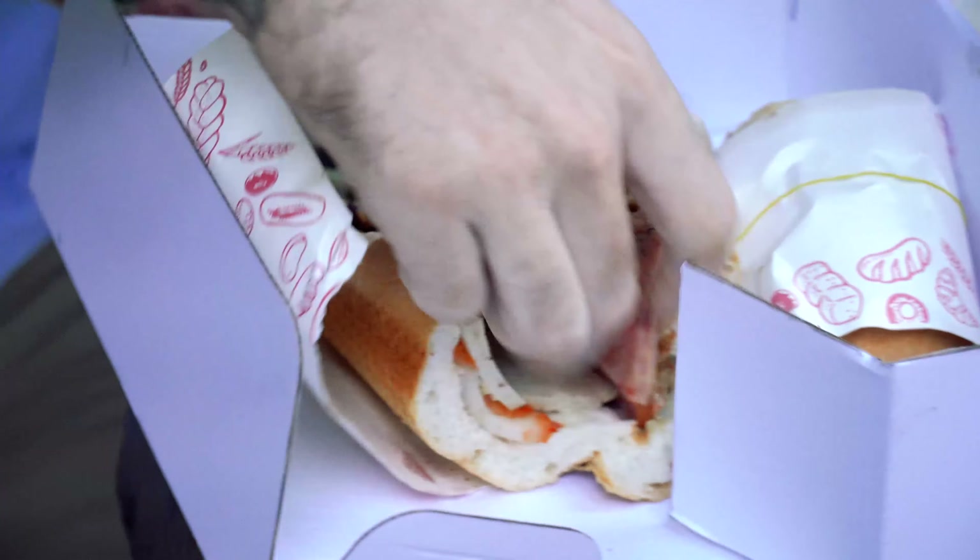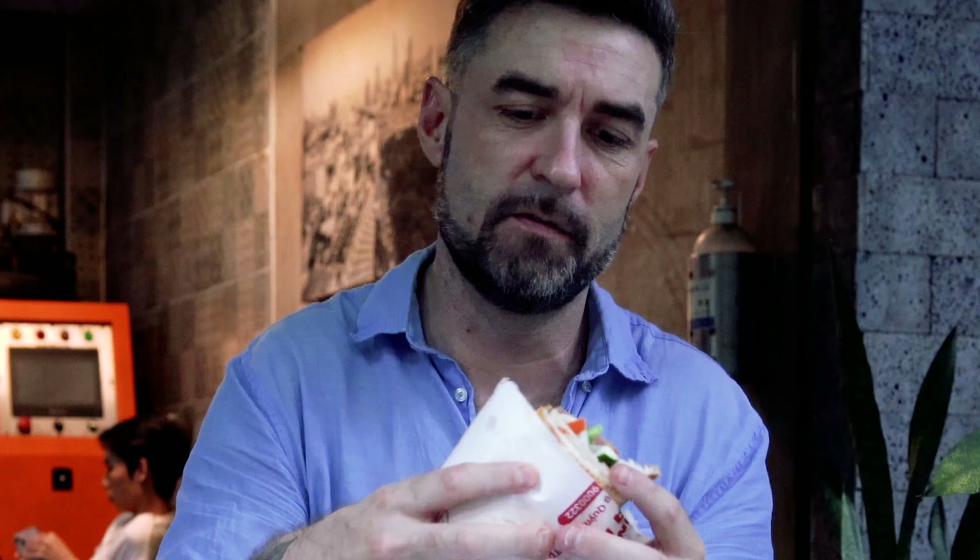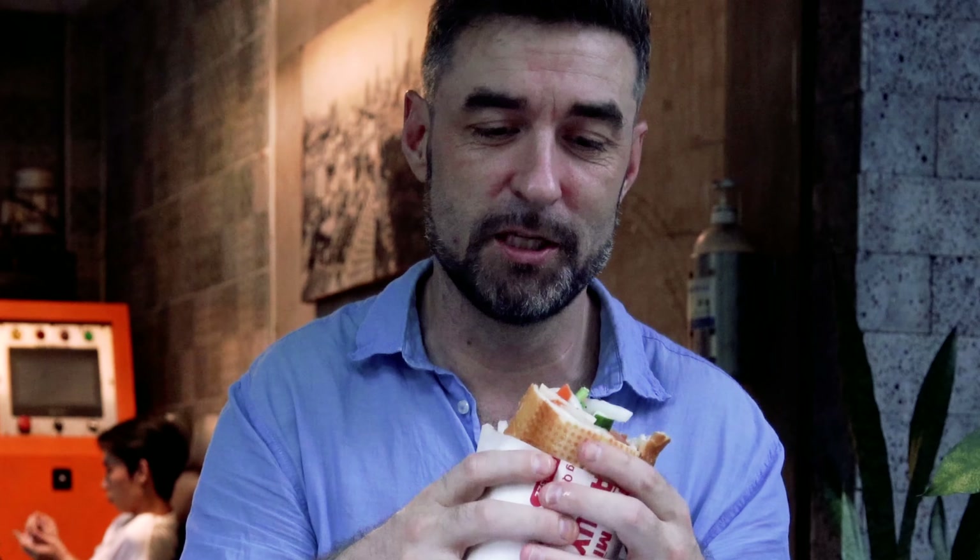I don't really like that, to be honest — I want my thing already put together — but at least we get a huge pickle. I feel like I'm a sandwich artist at Subway right now. I don't really want to be making my own sandwich, but I'm going to try and not let that affect my judgment of the taste. We are trying to figure out, for you folks, who has the top and most delicious banh mi in Ho Chi Minh City. Let's get the first bite of this sucker.